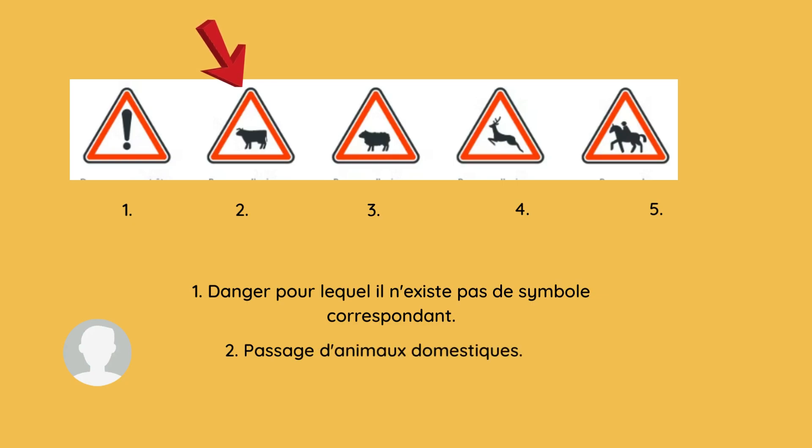Our second sign is 'passage d'animaux domestiques.' This danger sign tells us that it is a passage for pet animals, so be careful about that.